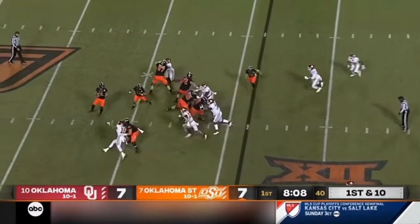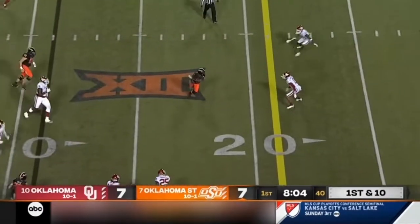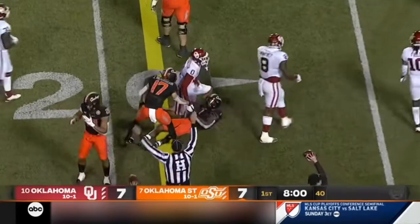Again at the 29, looking to throw again on first down. Sanders trying to buy time, flips it and has a man open — and that's Martin again. First down in the red zone.